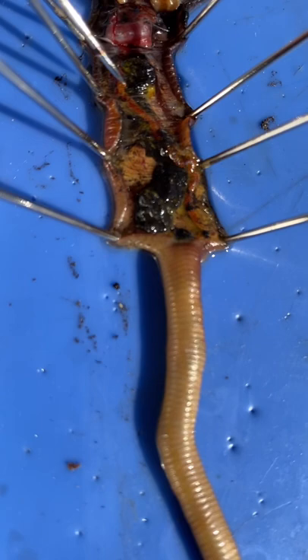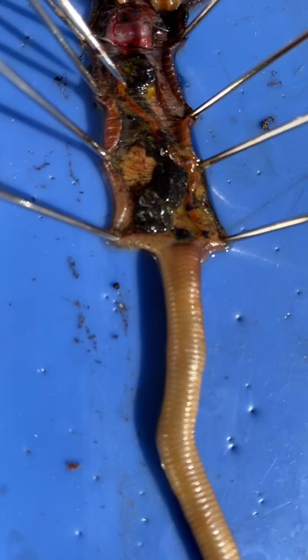On top is the dorsal blood vessel, which pumps blood all the way through, and under it is the intestine that passes food down all the way.